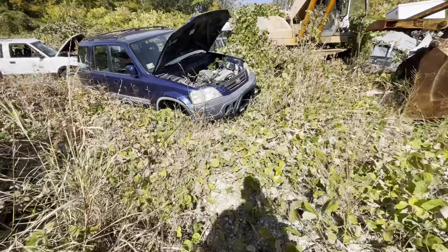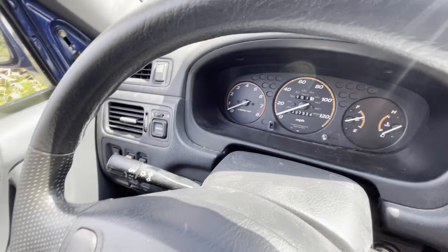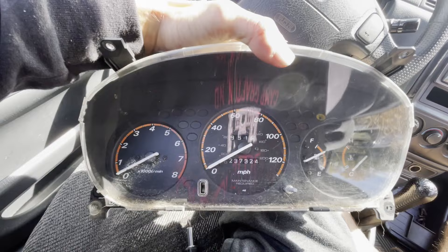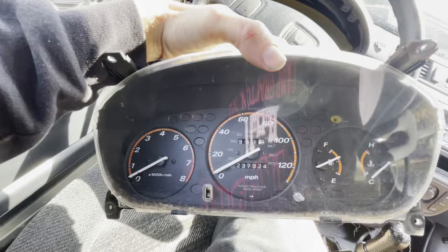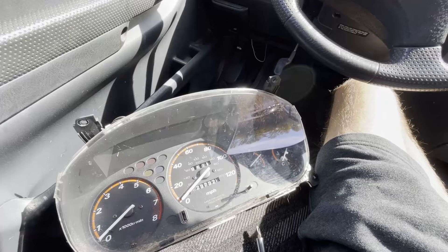Came across this CRV - it's got some goodies on it. Wonder if it's a five-speed. Five-speed! We're gonna be taking that cluster for sure. I've actually never seen a CRV five-speed cluster in the yard before. We may put this in my Civic or may sell it - these go for a pretty decent chunk of change. But as soon as I saw that five-speed shifter through the window I was like, yep, it's going down.